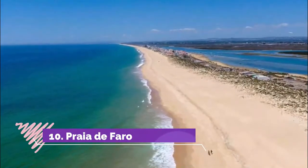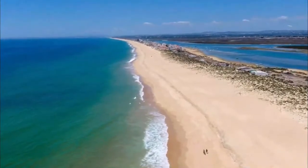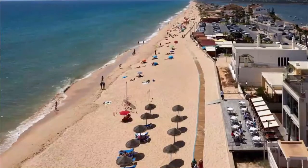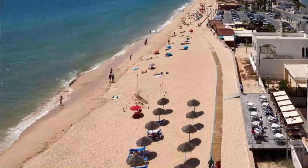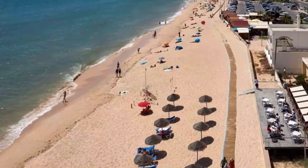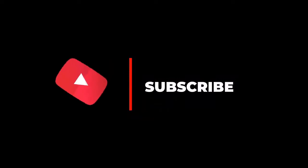Number ten: Praia de Faro. This beach is one you can get to by road — it's just past the airport, and you can use the bus that serves the airport from the center of Faro to get there. As with the beaches on the islands of the Ria Formosa, there's a seemingly endless length of pristine golden sand with knee-high waves. Where the road crosses the lagoon there's a clutch of hotels and bars, so you'll have no shortage of facilities in the busier areas.